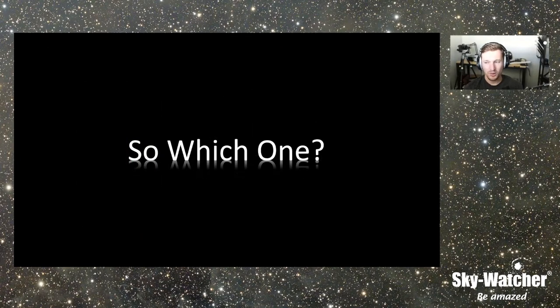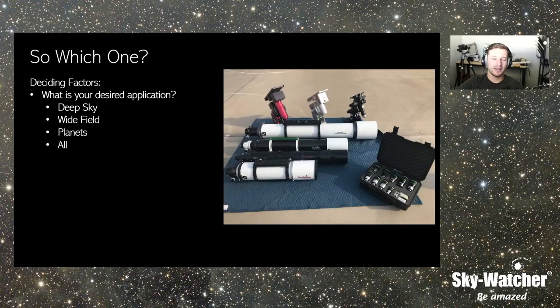With all that, which one do you pick? That's a big topic because what are your deciding factors? What is the application you're buying your telescope for? That's where you really want to ask yourself: what am I buying this telescope for? What are my goals? Is it deep sky? Is it wide field? Is it planets? Is it all of it? Knowing that and what each design brings to the table can help you figure out which instrument is best suited to help you reach your desired goal.